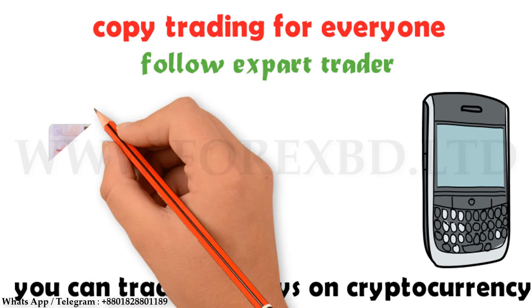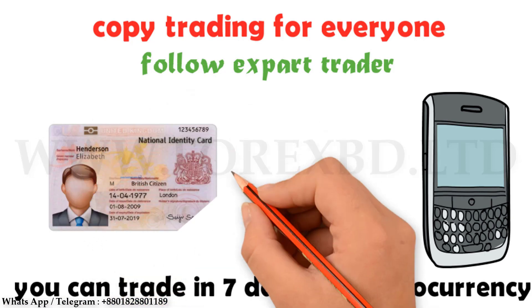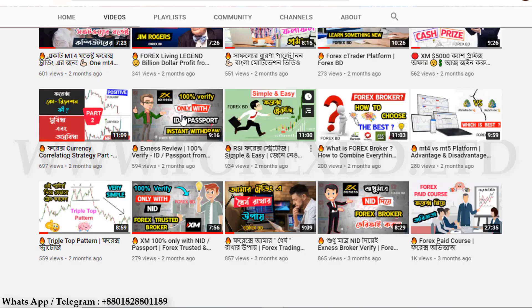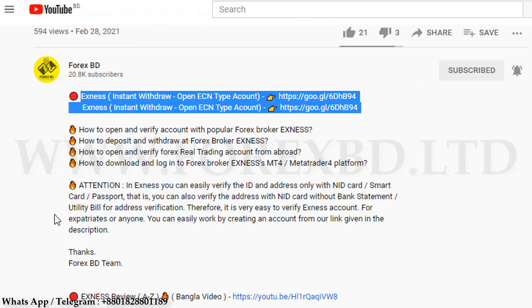Most importantly for the trader, here you can verify the account with just an ID card. We have given a video about this before and shown everything there. There are many problems in collecting different types of documents to verify an ID, but here you can verify the whole account with just one document without any hassle. So far we have discussed all the benefits of this broker and why we should trade here. Now let's see how you can easily create an account.